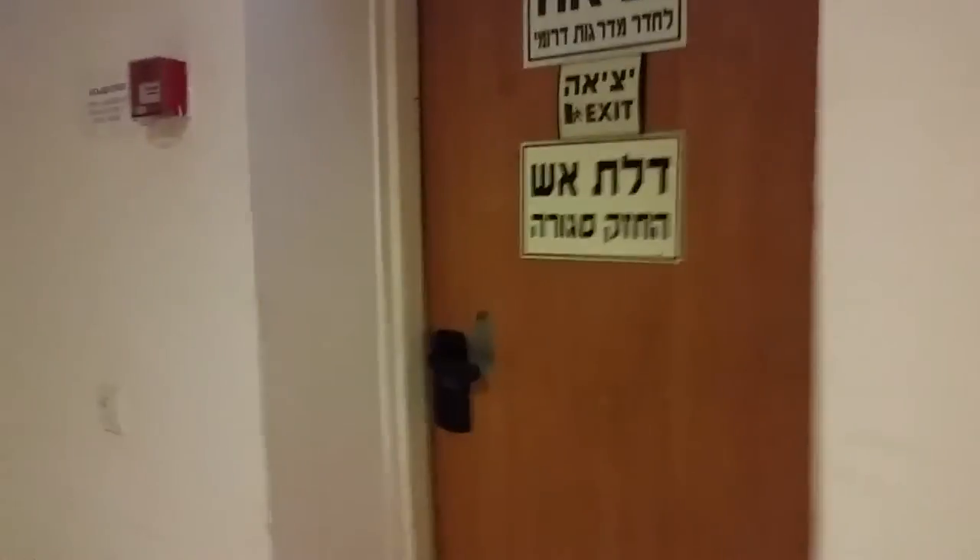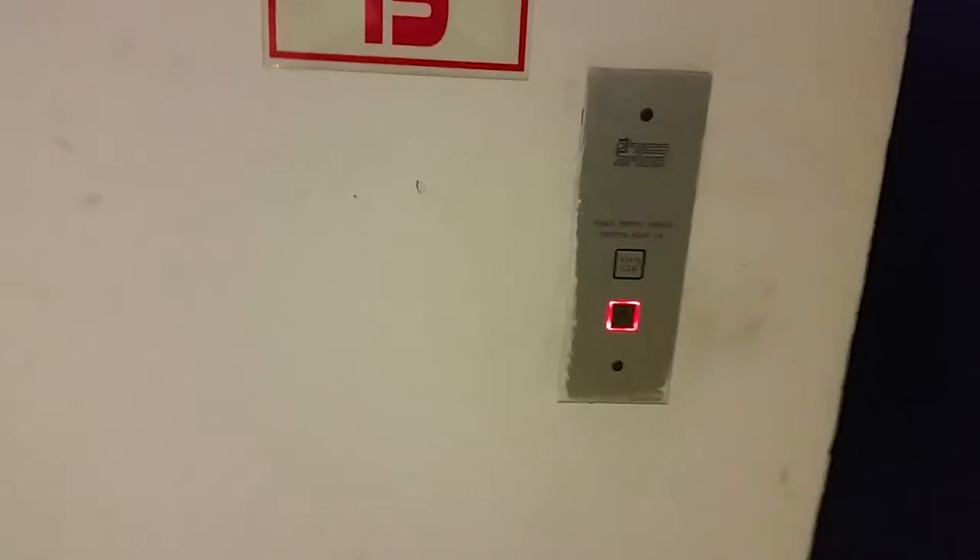Alright, let's go back to the elevators. Stairs. I actually changed the button in here. Here it is. This one is much more smaller.